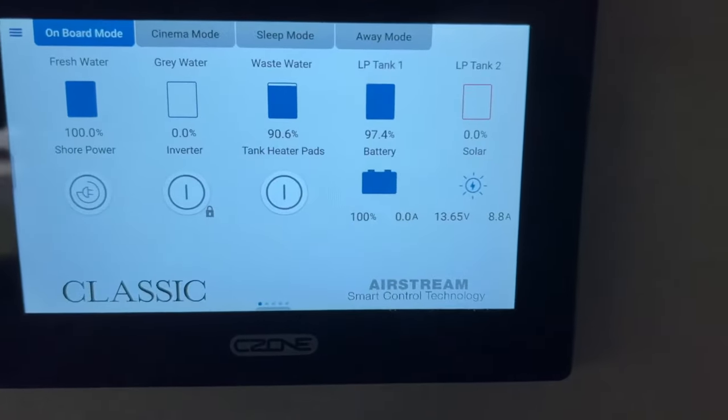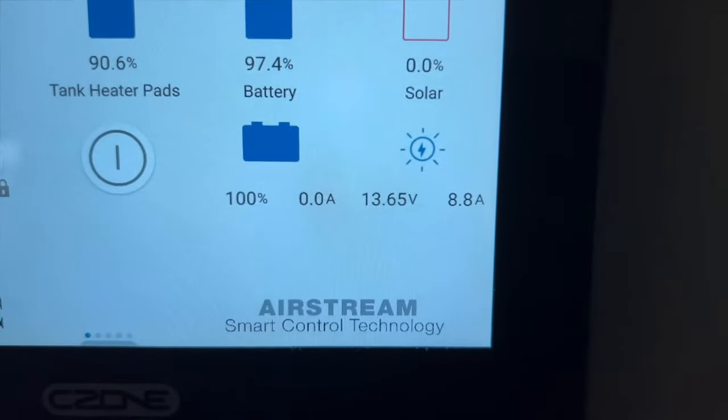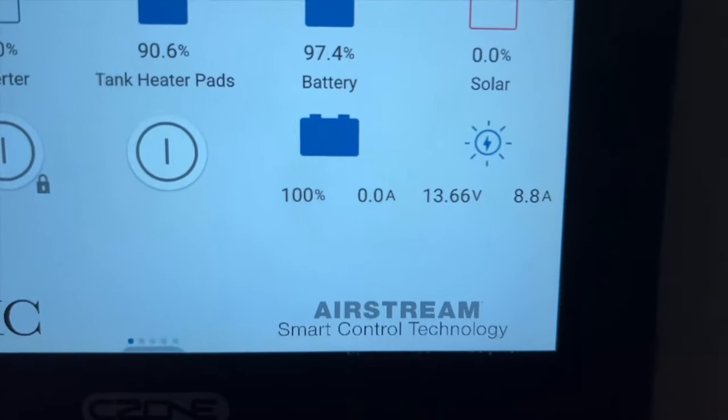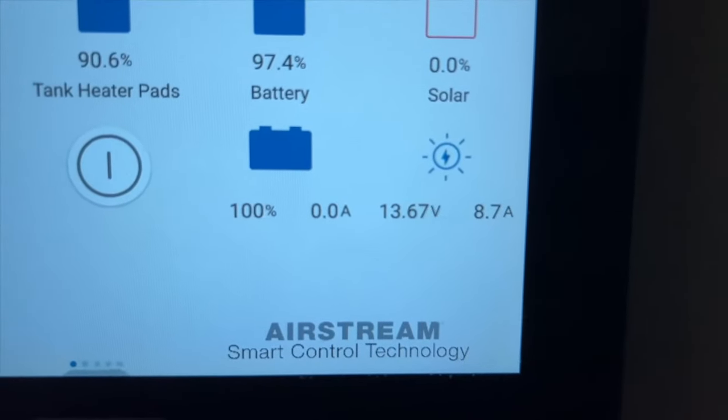I'm back in the Airstream — I just turned off the shore power. It's going to get hot in here real quick because it's summer in Florida. Now I'm going to check the display to see if electricity is running from solar to the battery. The solar reading on the bottom right shows 13.65 volts going through at 8.8 amps. The battery is already at 100% because when I was on shore power, that also charges the battery. I haven't plugged in the Tesla yet — I'm going to go outside and do that now.